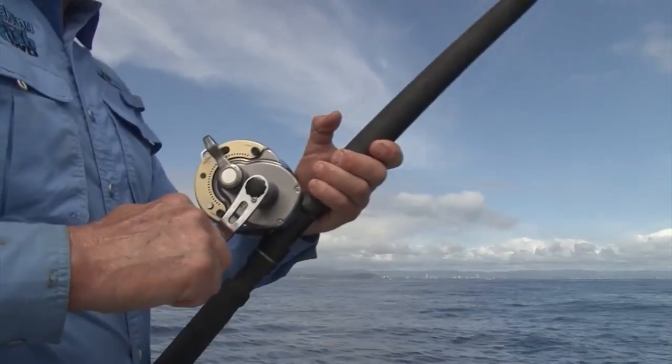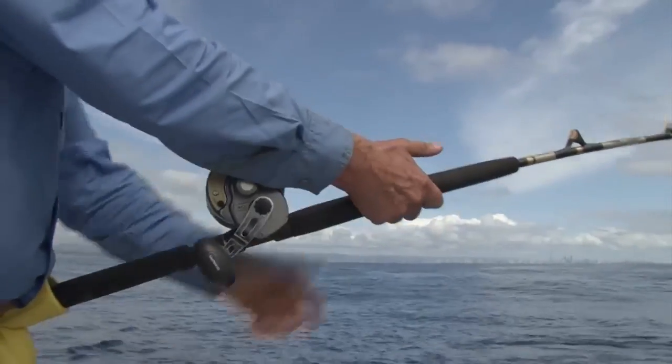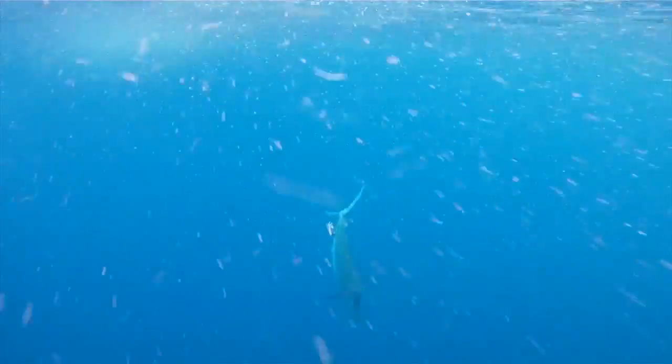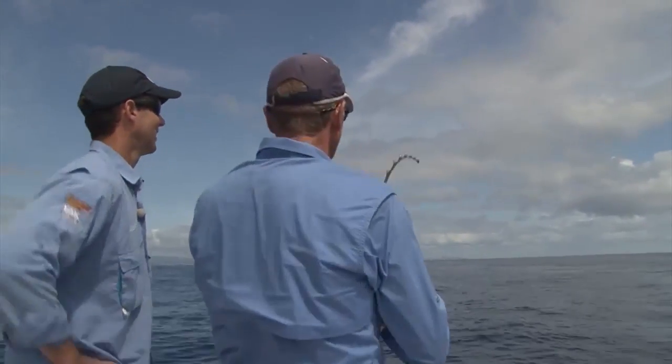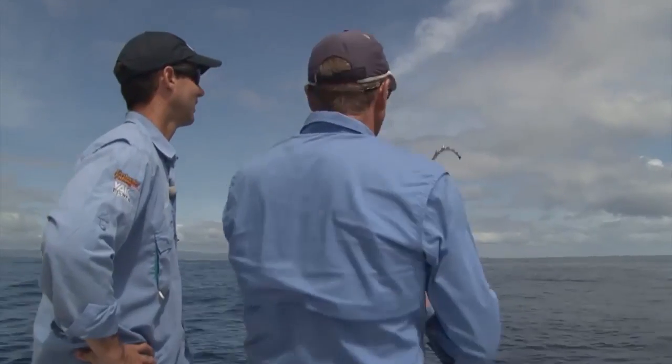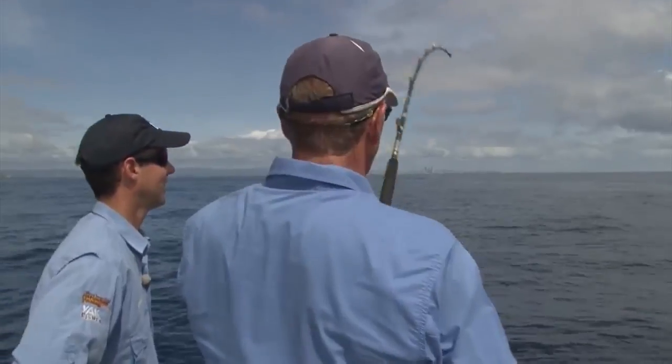A really good trick when you want to land a billfish quickly: as soon as you hook him, try and get down current of the fish. As with a bird — a bird has to fly into the wind to conserve energy — exactly the same with a fish. If you pull him down current, he has to keep swimming otherwise he'll sink. So we try and get the boat down current of the fish, and that way it tires the fish out a lot quicker. Don't be shy if line's peeling off the reel — that's good. Just keep that constant pressure and don't be too aggressive.